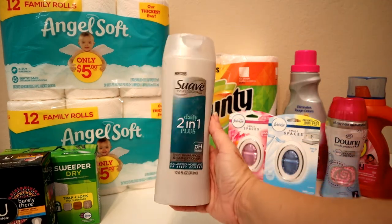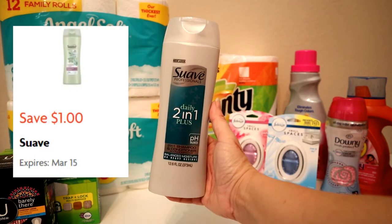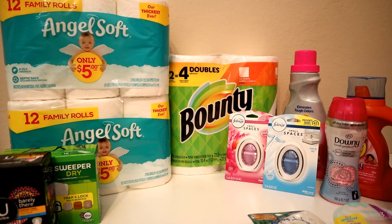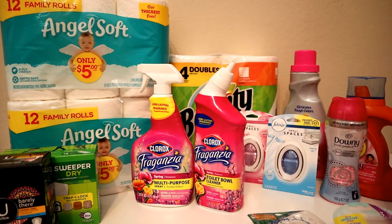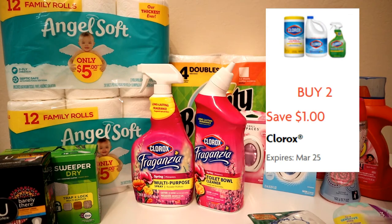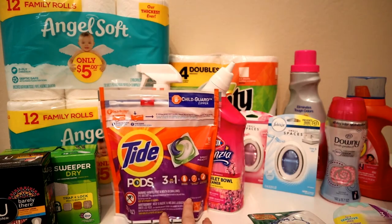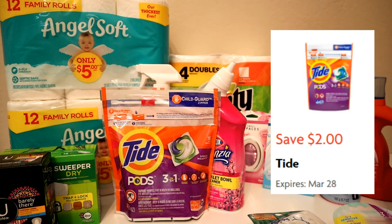Then I got the Suave two-in-one shampoo, priced at $2 with a dollar coupon. Then two Clorox items — those are $2 a piece and if you buy two you get a dollar off. And then Tide Pods, which we get just about every week — priced at $4.95 with a $2 coupon.